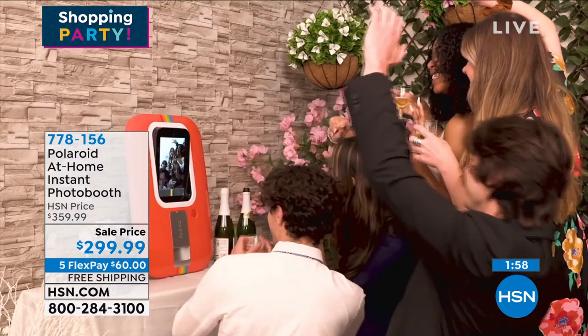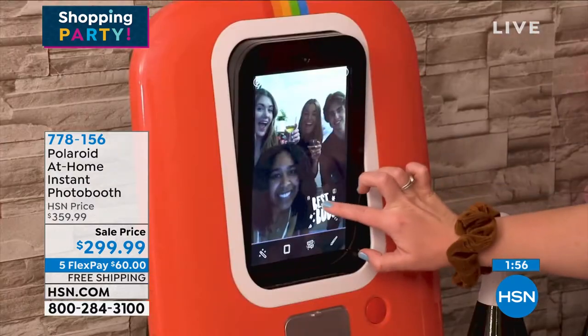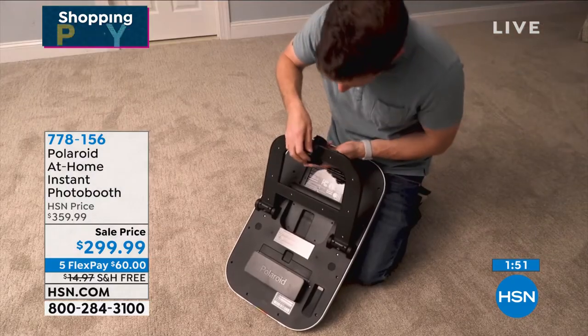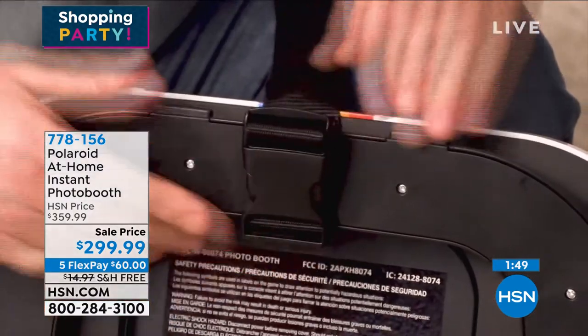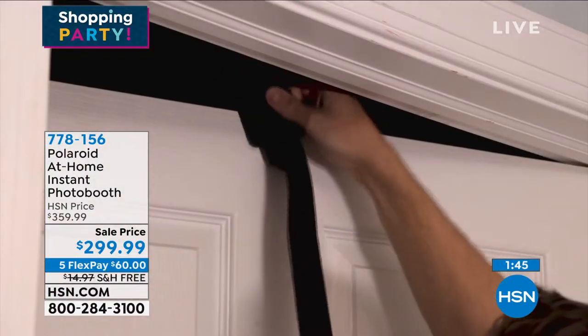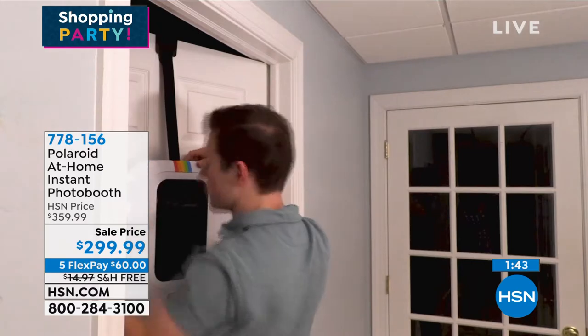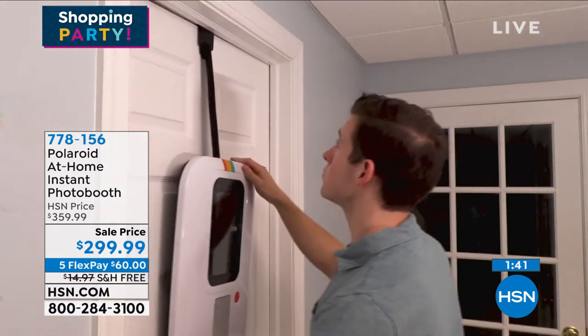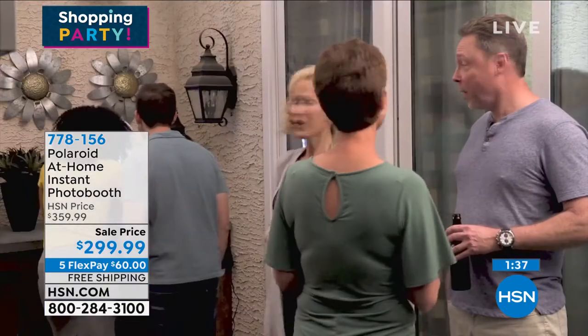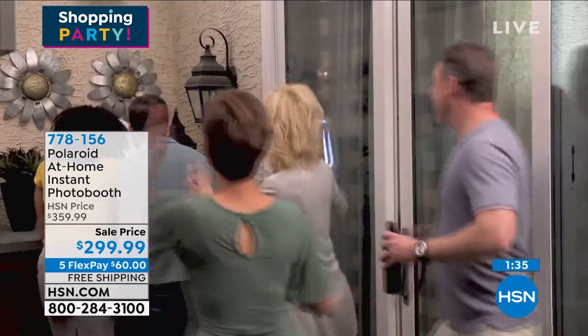We give you the gear if you want to hang it on a door. We're going to give you the photo paper — and when you want to get more, it's available everywhere. Just search Zinc, Z-I-N-K paper, two-by-three size, very easy to access. But it's instant, portable fun — you're making memories and getting people to interact together.